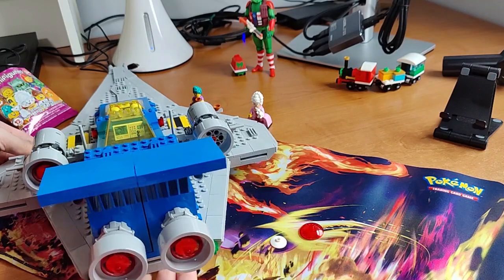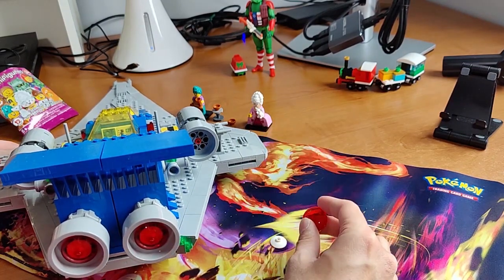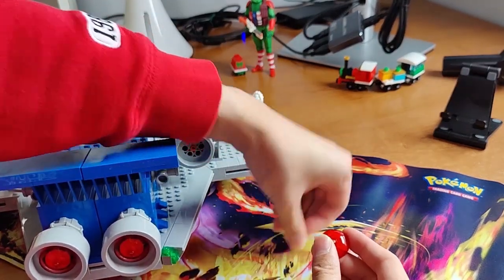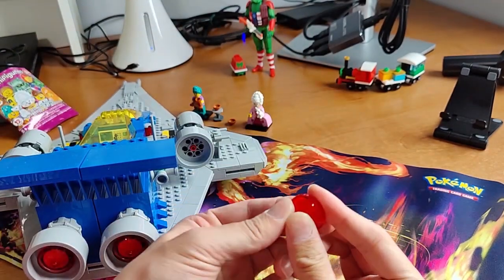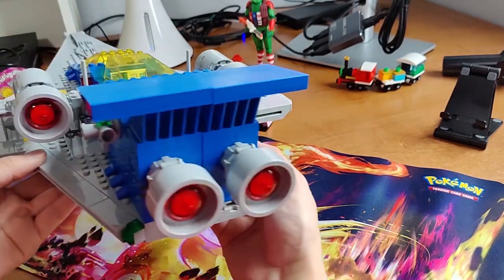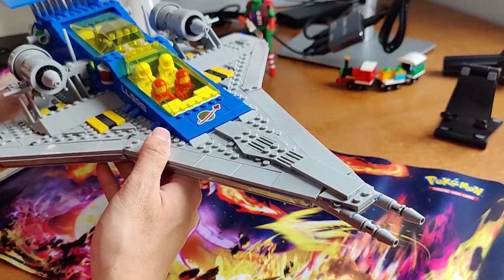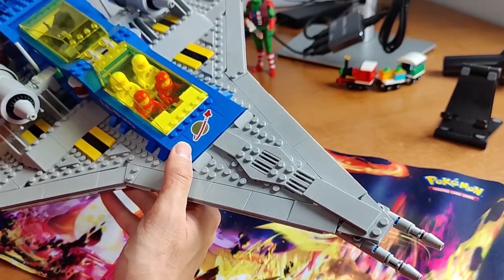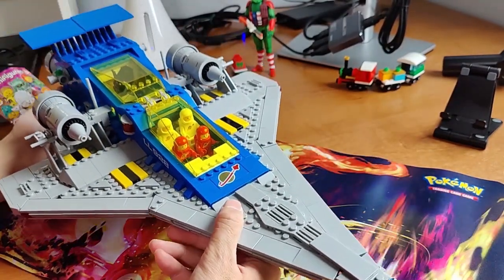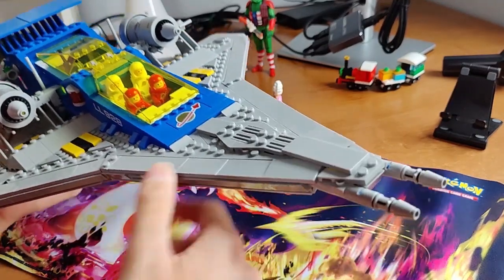There are four thrusters in the back of the Classic Spaceship. I had the red transparent piece, but I couldn't fit it in where it was missing because it needed this piece in order to fit exactly in here. Now I have it, so I'll simply just put it back in — and voilà! I now have a complete Classic Spaceship.